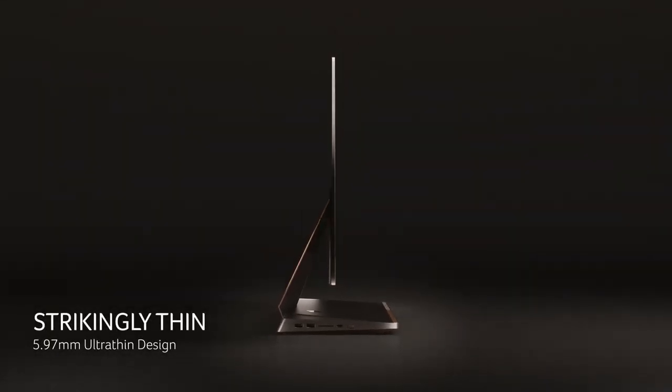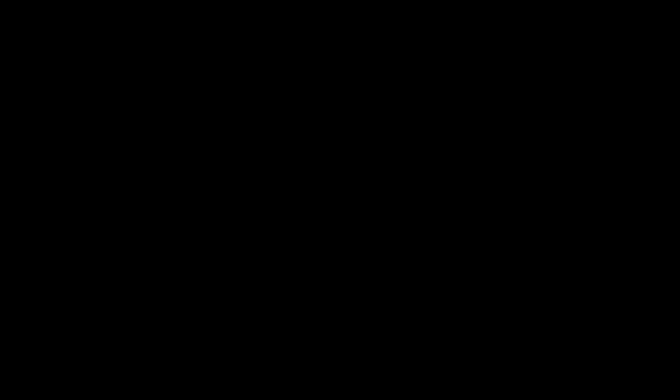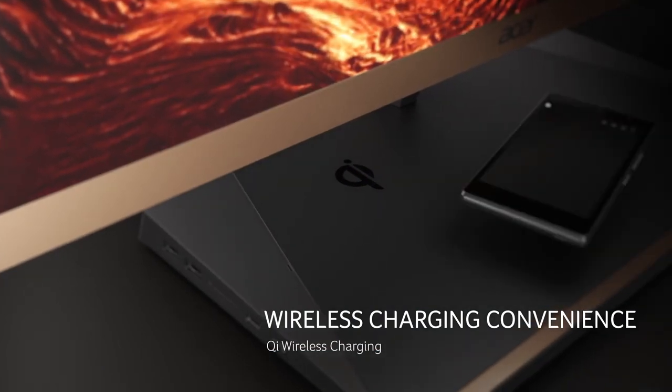This does have a really beautiful design. It comes with a 23.8-inch full 1080p display, it does have QI wireless charging as well, and you have the Intel i5-8250U processor along with the built-in Intel HD graphics.